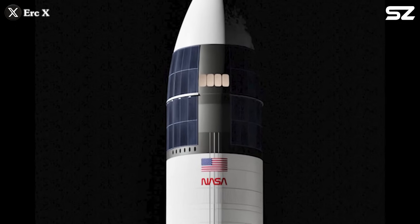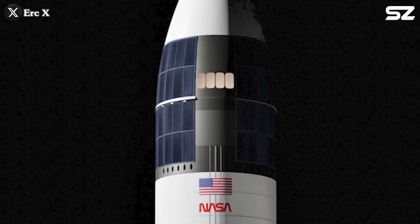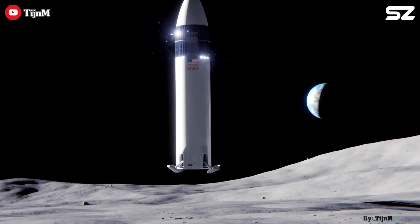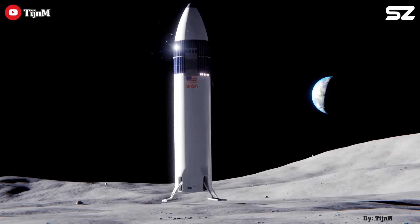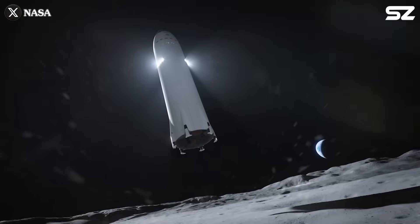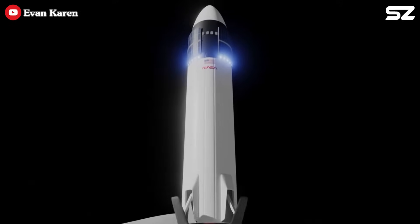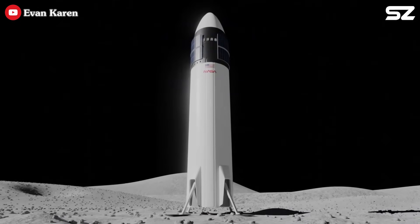Power for the spacecraft comes from a ring of solar panels wrapped around its body. In the final descent phase, Starship's landing legs will deploy, allowing for a soft touchdown on the Moon.